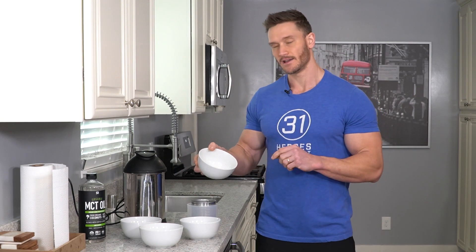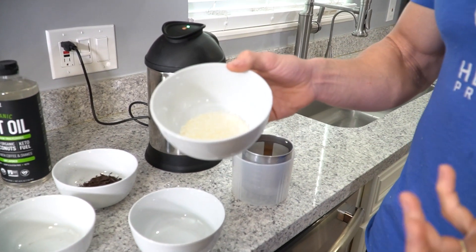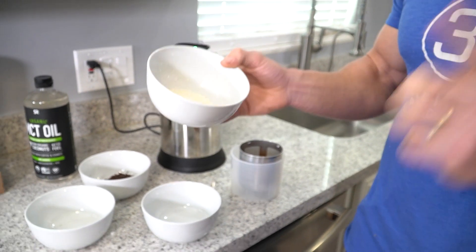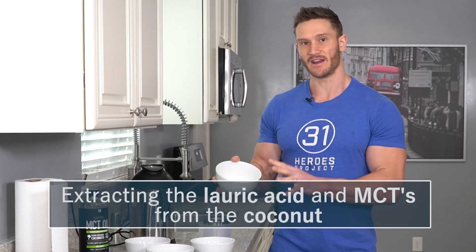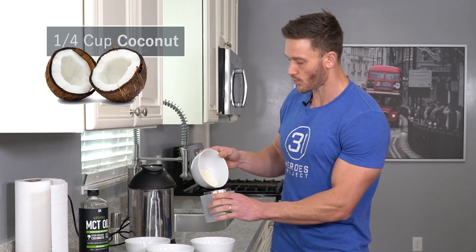Then I have coconut. I can add straight-up shredded coconut. Shredded coconut is going to allow me to get a little bit of the fiber, of course the flavor, but most importantly I'm extracting some of the lauric acid, some of the MCTs out of it, and getting the benefit there. So there's a huge benefit to adding coconut in — I'm adding a quarter cup.